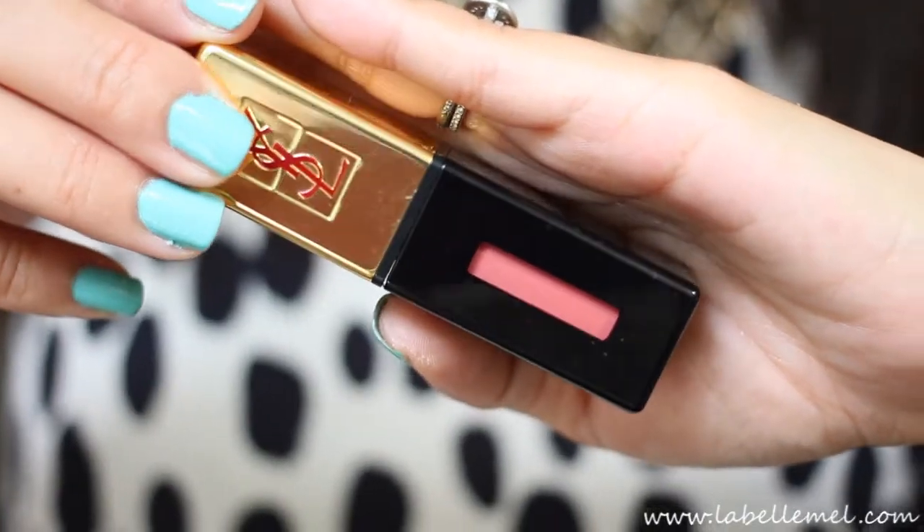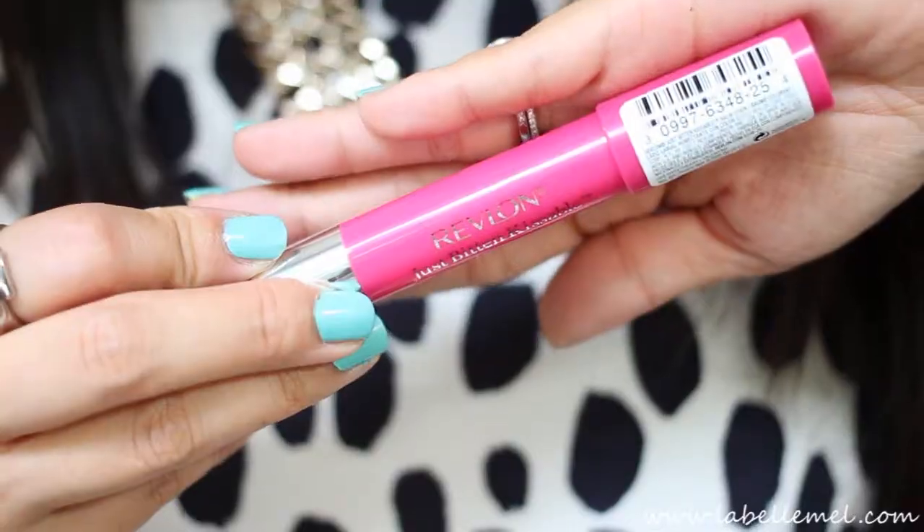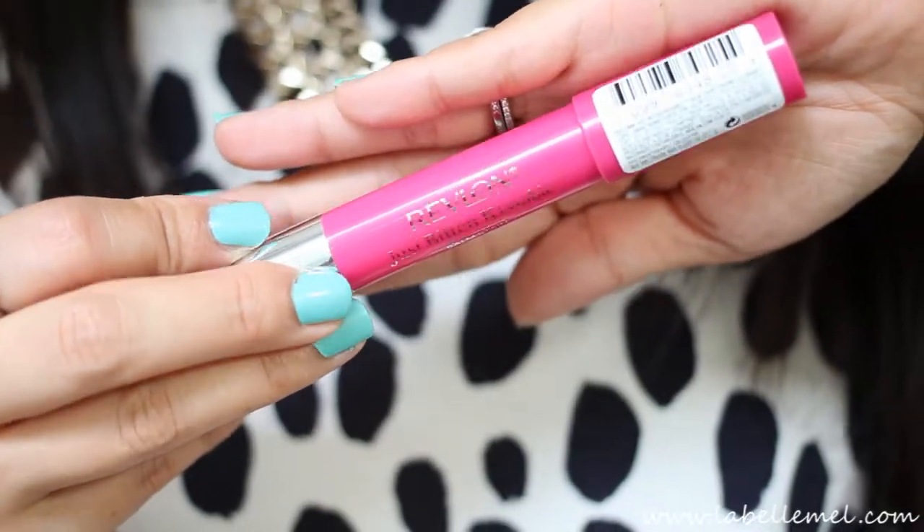I've also been wearing the YSL Glossy Lip Stain in number seven, the Coralle Aqua Teak. I absolutely love this — it's pretty moisturizing. I also wear this in conjunction with the Revlon Just Bitten Kissable Lip Stain in Strawberry. This color gives my lips such a nice bright, sort of fuchsia-ish look. I wear this quite often.